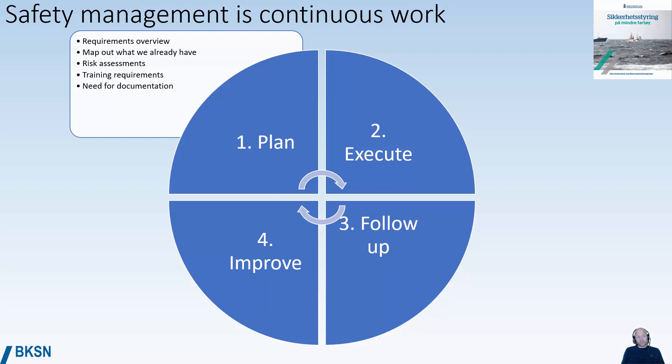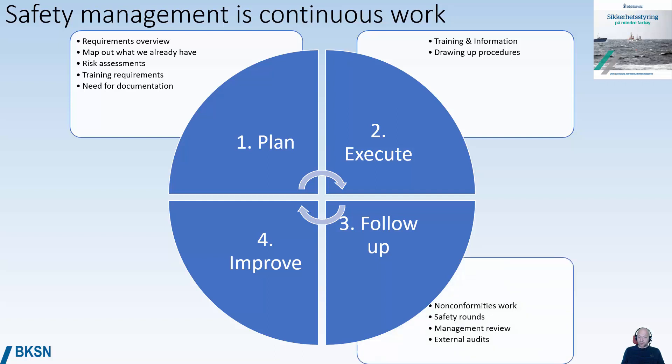Planning also involves identifying requirements for training and identifying the need for documentation. The execution phase includes training, information, and executing or updating procedures. Follow-up involves working with non-conformities, safety rounds, management reviews, and internal and external audits to check if your measures have the desired effect.